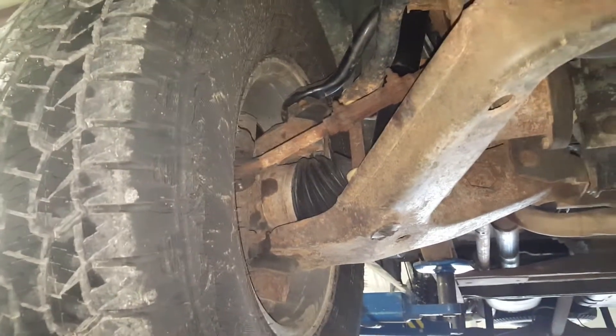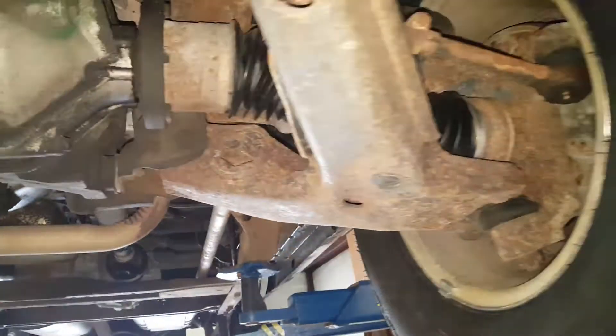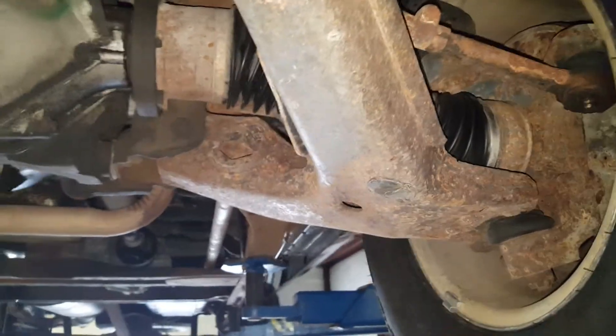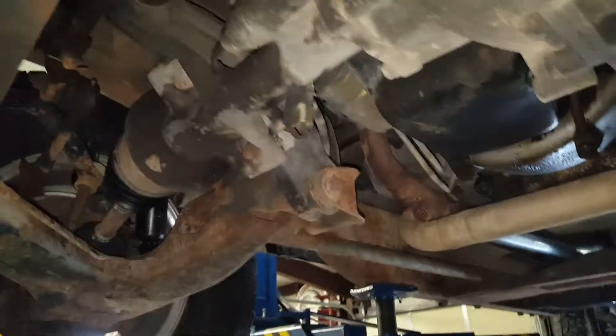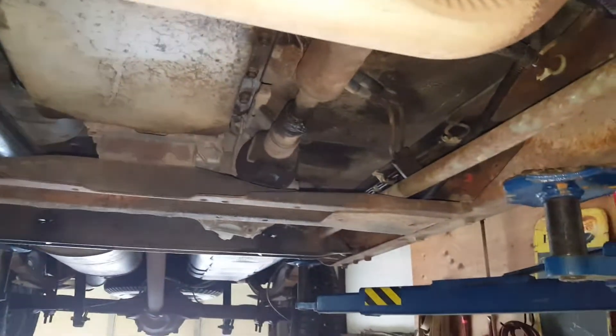Because the previous owner loved to grease everything. The only thing that's been changed is the idler arm — they were notorious for having issues — so it has a brand new idler arm on it. Ball joints, tie rods, bushings, they're all nice and tight. The front end has been serviced.